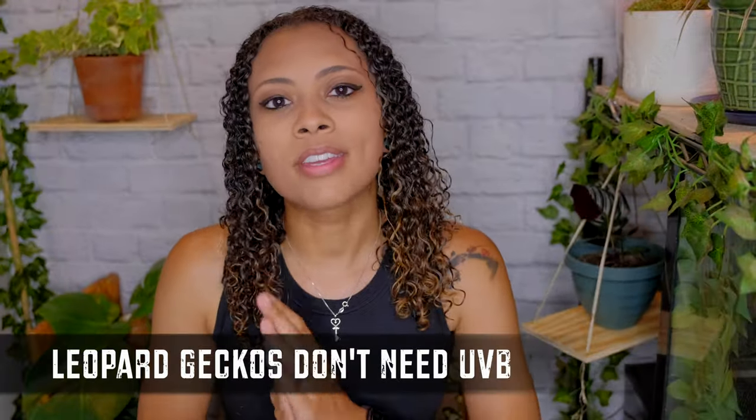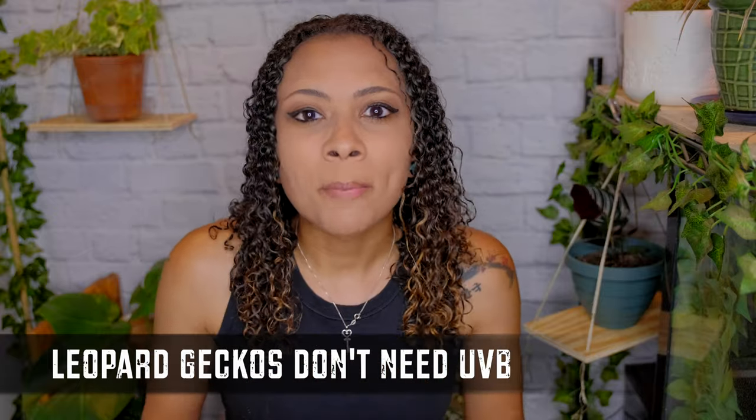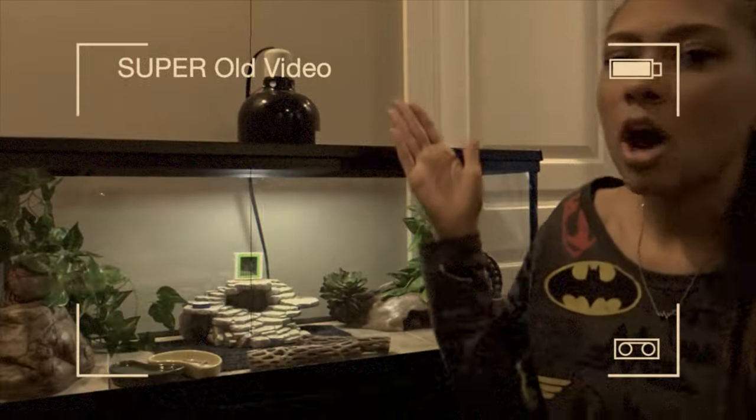Next up is leopard gecko UVB lighting. When I very first started, UVB lighting was not recommended for leopard geckos. There were even resources out there that said that lighting for leopard geckos — especially albino leopard geckos — could cause them a lot of pain and discomfort, and that you shouldn't put lights at all in your leopard gecko's tank.